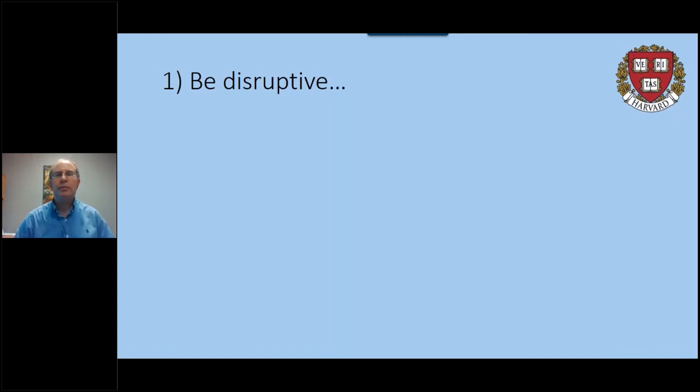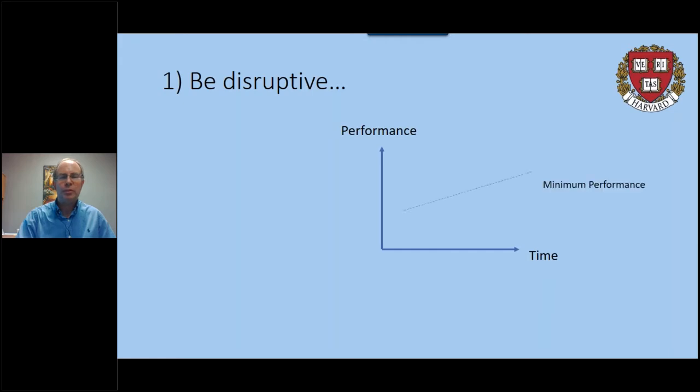So what does being disruptive mean? Over time, the performance of a product will improve through continuous improvement — adding features, learning more about what customers need. But for a customer to buy it the first time, that product has to at least surpass some minimum performance level. As you develop a new product and slowly make improvements, at some point you'll reach an excess of performance, where only your best customers really need that level of performance.